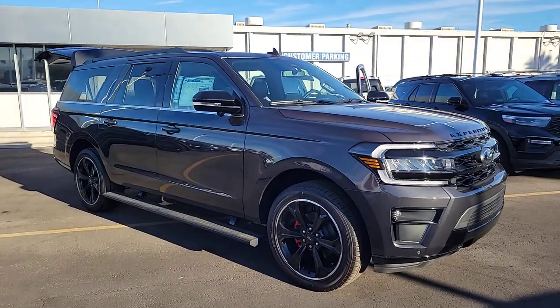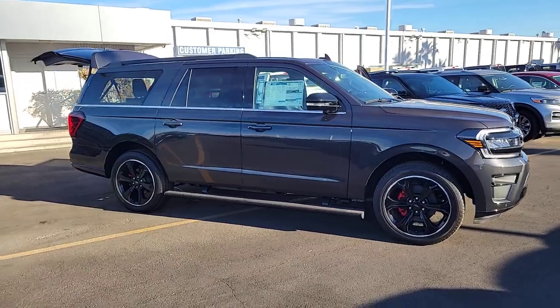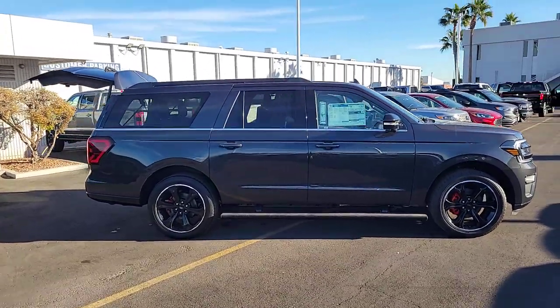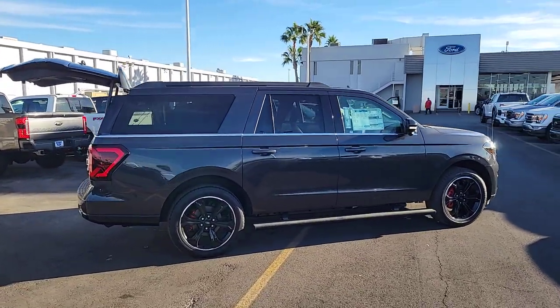Get into a car with value. 2023 Ford Expedition Max — an awe-inspiring, premium, full-size SUV with an extended wheelbase and enhanced cargo capacity.